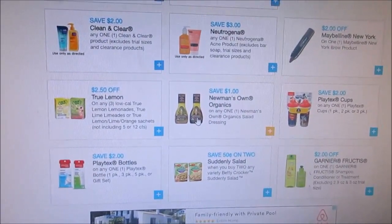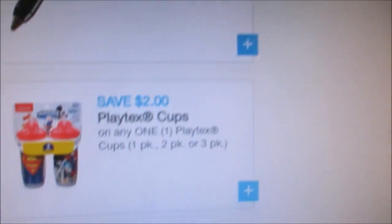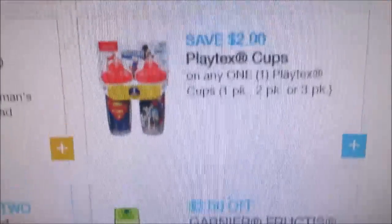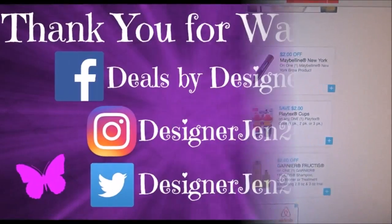Just want to give you guys a heads up to print these coupons, especially the Playtex cups one — these will not last very long. Just want to let you guys know, and I'll see you all later. Bye bye!